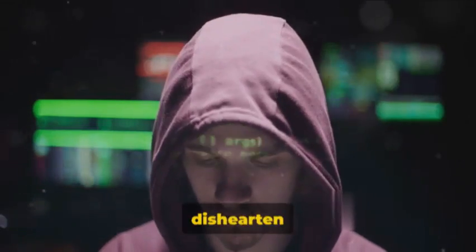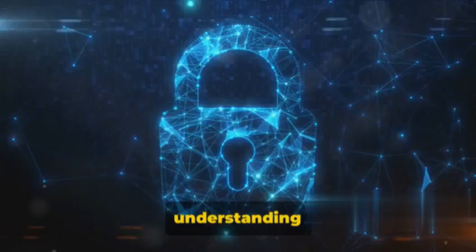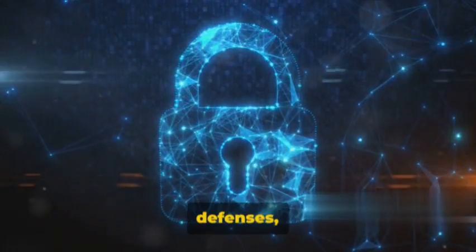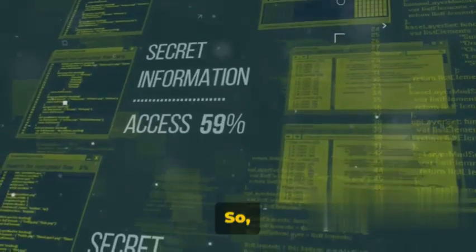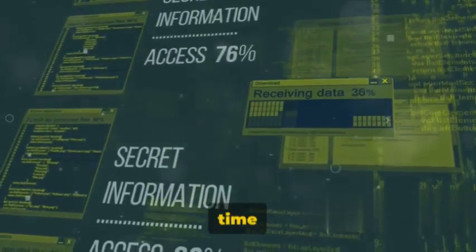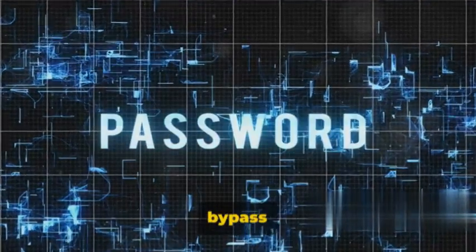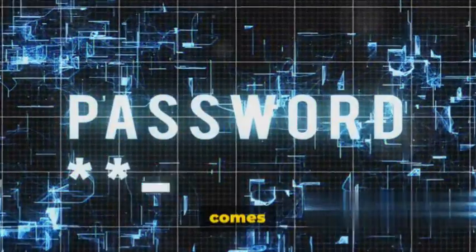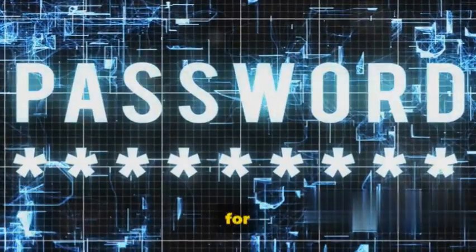But don't let this dishearten you. Awareness is the first step towards better security. By understanding where these vulnerabilities lie, we can take measures to strengthen our defenses, making it even harder for potential exploits to succeed. Are you ready to delve deeper into the world of 2FA? It's time to take a closer look at some techniques that can bypass this security measure. Remember, with great knowledge comes great responsibility — let's use what we learn to make the digital world a safer place.